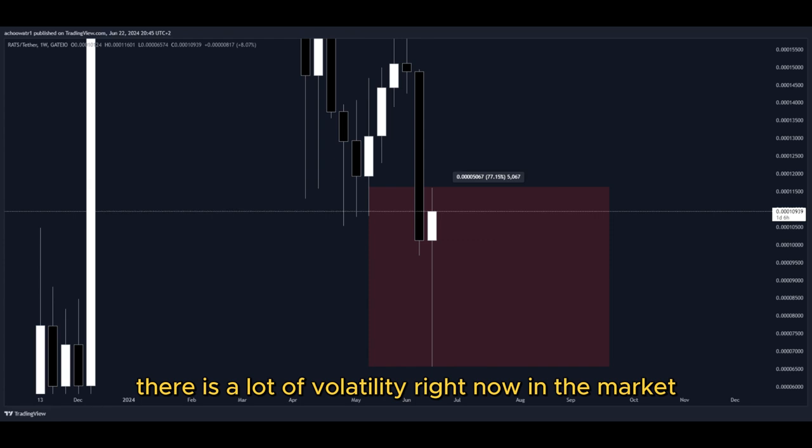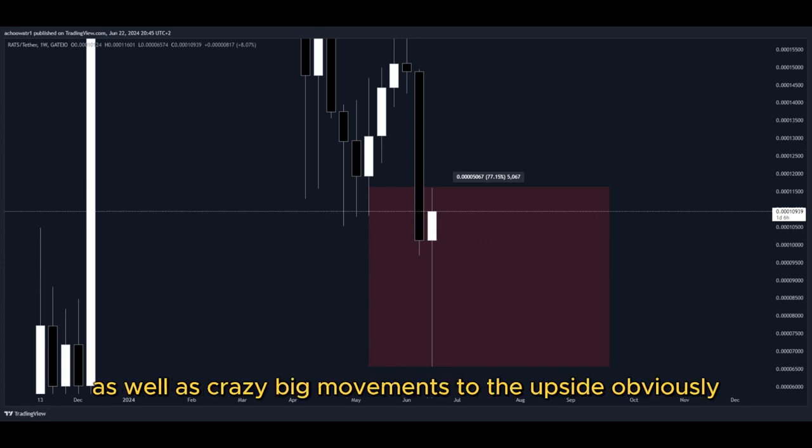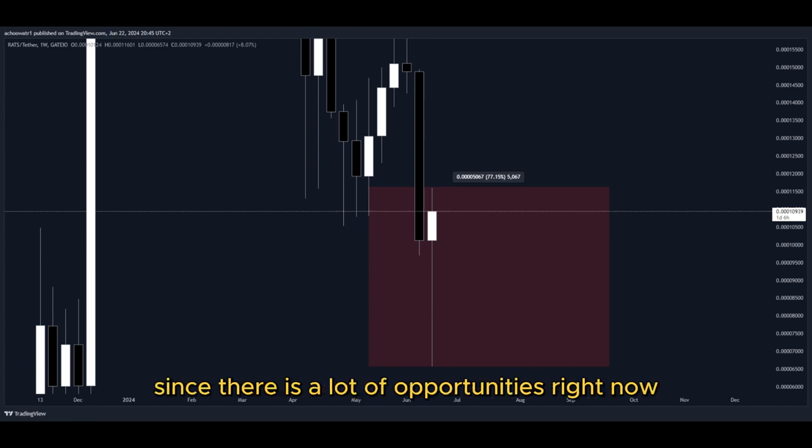There is a lot of volatility right now in the market, as well as crazy big movements to the upside, and that's why I'm making this video — there are a lot of opportunities right now for us to get into a potential long position to gain nice profits.